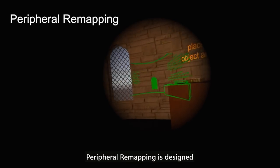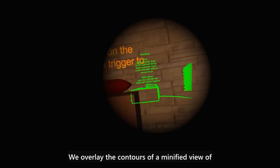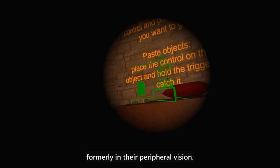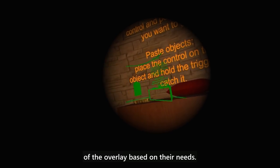Peripheral remapping is designed for people with peripheral vision loss. We overlay the contours of a minified view of a wide field over the center of the user's original vision, providing information that was formerly in their peripheral vision. The user can adjust the color and position of the overlay based on their needs.